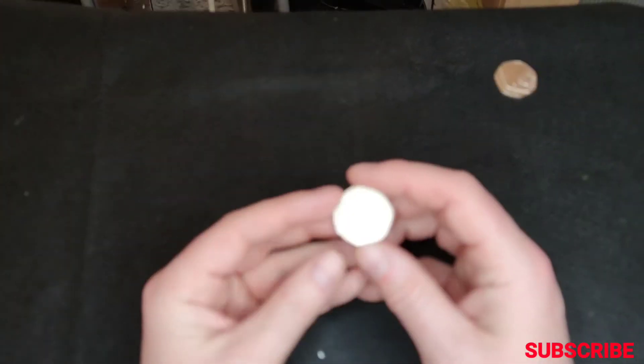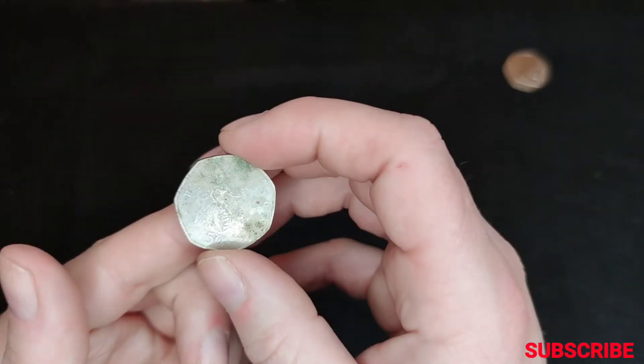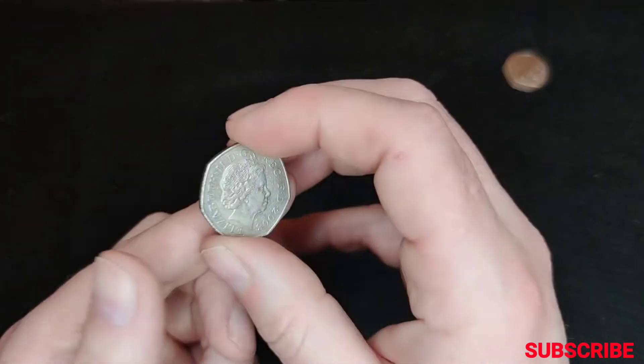Before we start the next hunt, I went through all the 50 pences for the Shields and the Britannias and I came across one 2008 Britannia. Not the best condition, but all the same, a keeper.